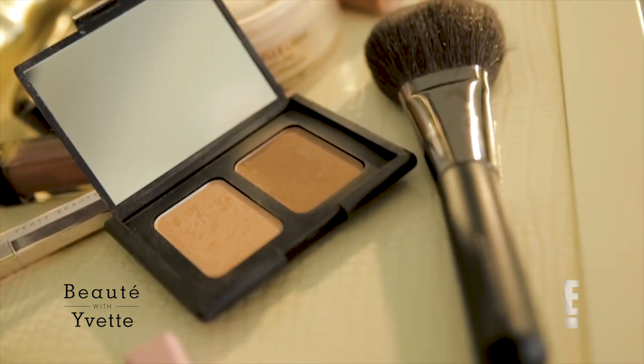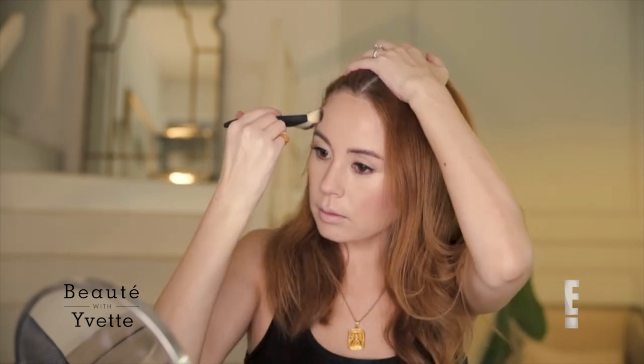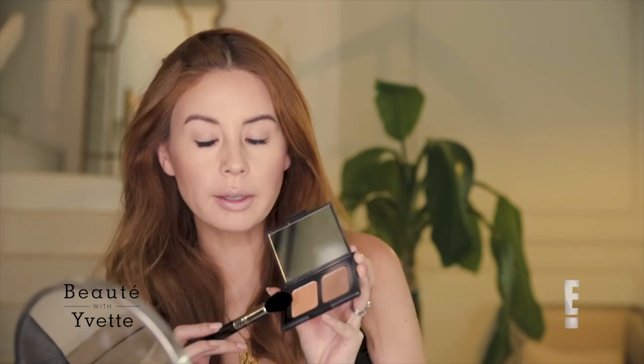Time for bronzer. I'm using this NARS one right here — it's super lightweight. I like to make a C-shape with my face. And using that same palette, there's a little bit of highlight here.